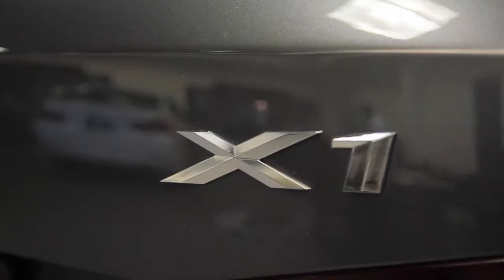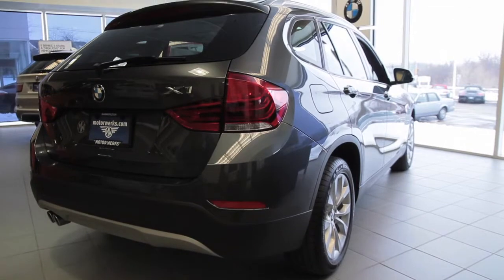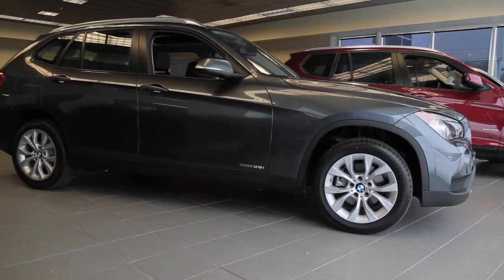As you can tell from my accent, I'm not from America, I'm from England, and where I come from, I grew up with cars like this. We call them five-door hatchbacks.